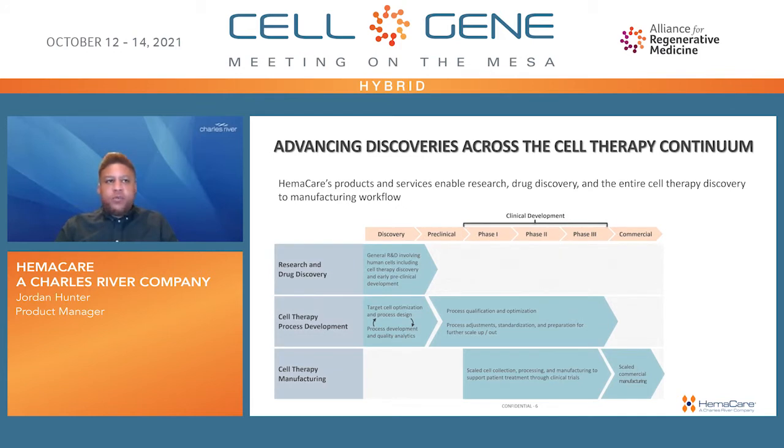Hemacare's products and services are really designed to help our clients easily transition throughout the cell therapy discovery continuum. This starts by being the source supply of human-derived cells. During the discovery phase, Hemacare works with our clients to provide research use starting materials based upon client specifications, enabling target cell optimization, process design, and quality assurance. During clinical development, our clients have the ability to transition to our GMP Prime cellular materials for process qualification, standardization, and prep, extending further into cell therapy manufacturing to support seamless transition to commercial manufacturing and patient treatment.